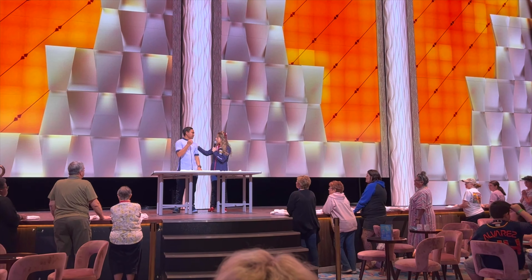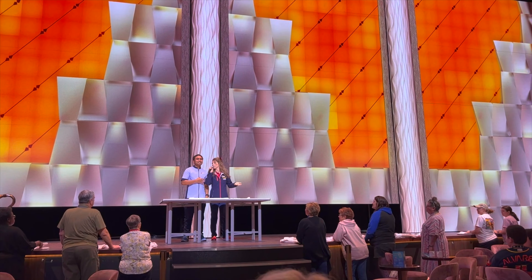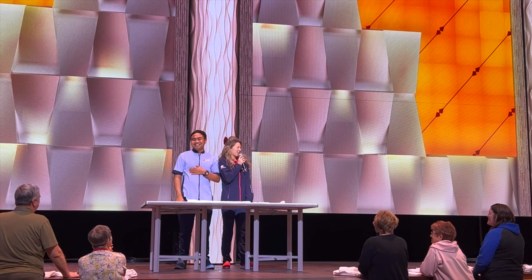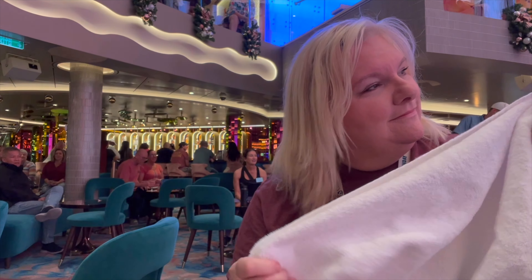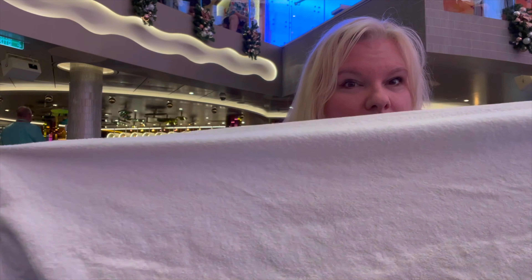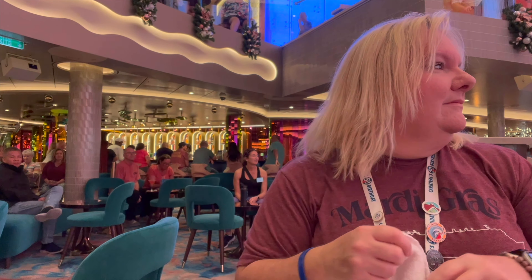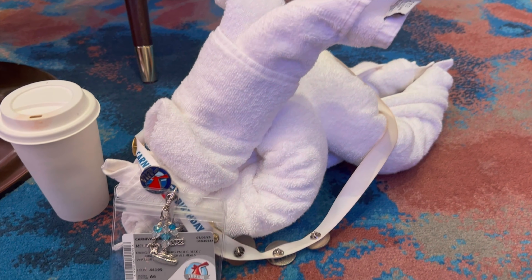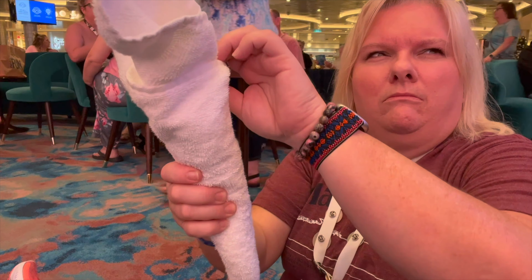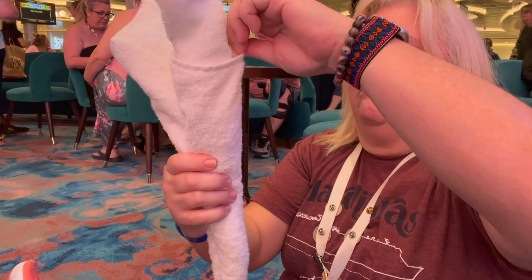After eating breakfast and getting ready, I headed to Grand Central where Lizzie from the Fun Squad and someone from the housekeeping team hosted a towel animal folding class — I've never done this before and always wanted to, so it was so much fun. Unfortunately I had an operator error with my microphone, so I have no audio. I started out at a table; they gave us one regular-sized towel and a small hand towel. I quickly found out I needed more room, so I moved to the floor.